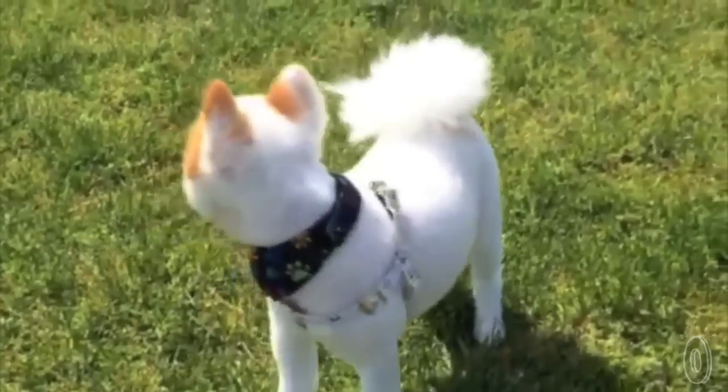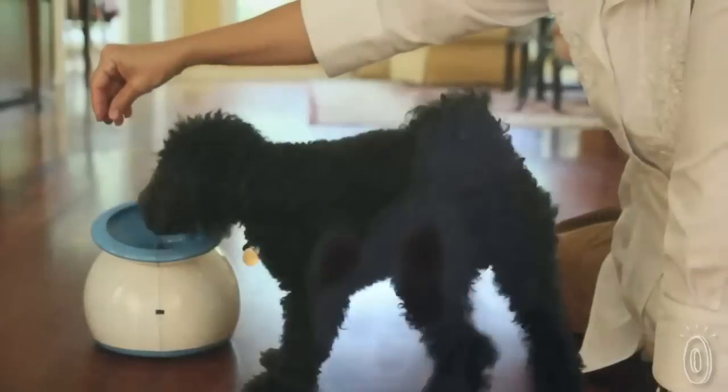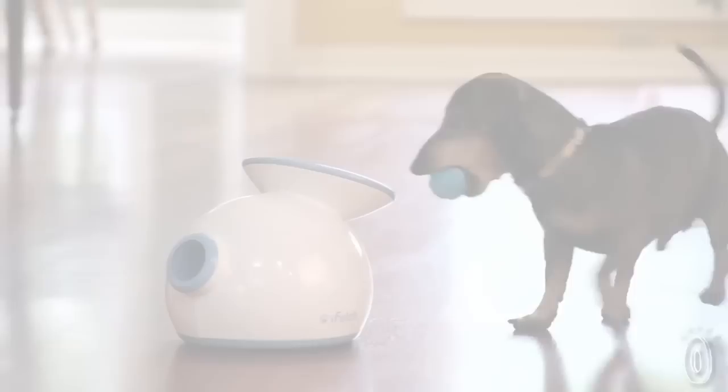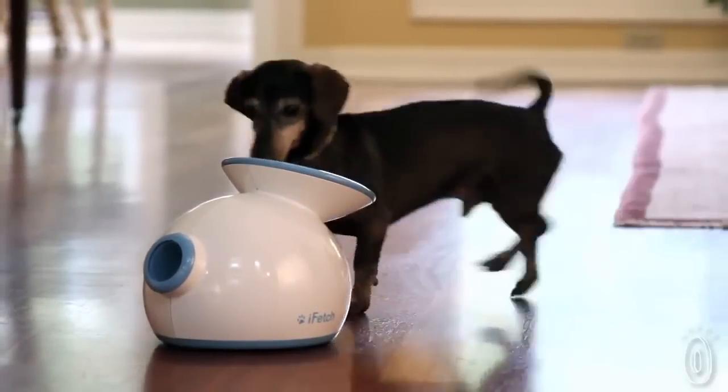Our favorite part about the iFetch is the excitement that dogs and people together feel when you drop the ball in the funnel. As a dog owner, we all know that sometimes our pups just don't get as much exercise as they need. But with the iFetch, you no longer have to worry.